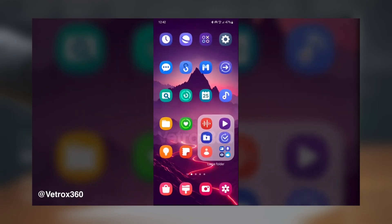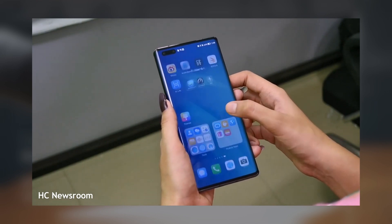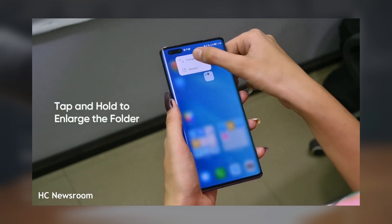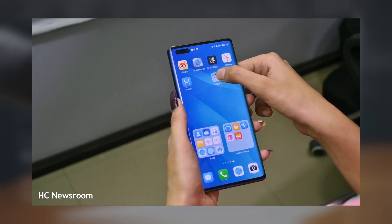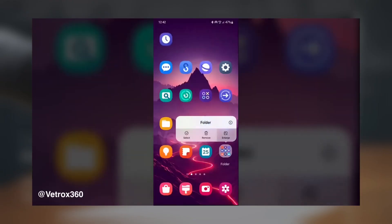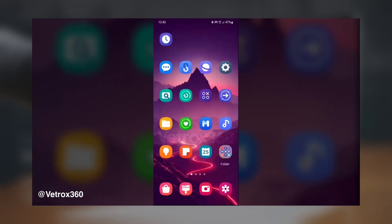This feature mirrors similar functionality found on phones with Harmony OS and HyperOS, where large folders usually have a 3x3 grid layout displaying up to 8 apps directly. The ninth slot typically shows a small icon for more apps inside the folder, which can be accessed by tapping it. This new feature aims to enhance user experience by offering a more efficient way to organize and access frequently used apps.